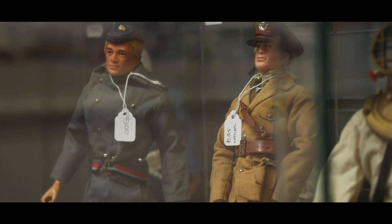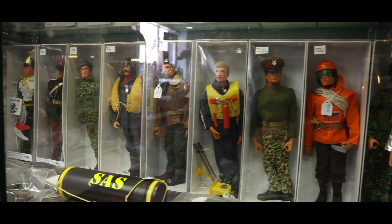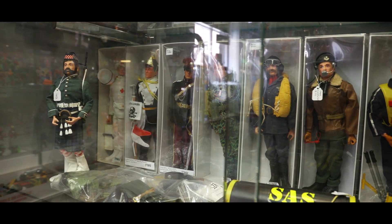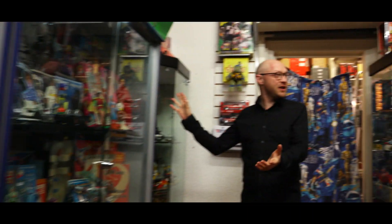Action Man over here - nice vintage Palitoy, an entire cabinet full of Action Man.